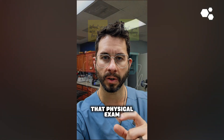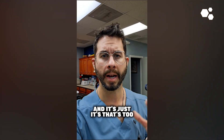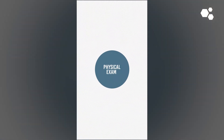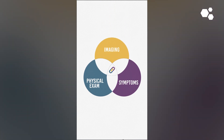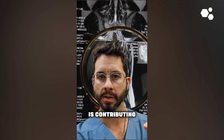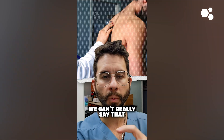The physical exam is what we use to link the patient's symptoms — what you are going through, what you are feeling, why you are suffering in pain — to what is shown on the imaging. If you don't have that physical exam, in basically almost all cases — there are some exceptions, but those are too nuanced for a general video — the physical exam is what links your symptoms to your imaging.